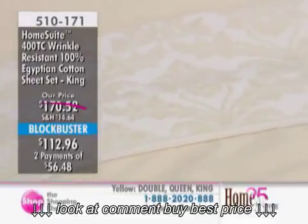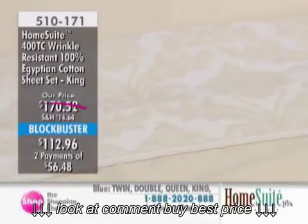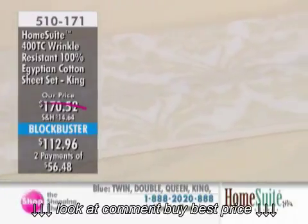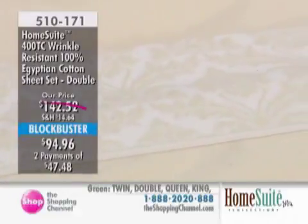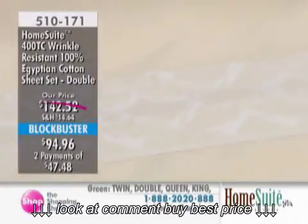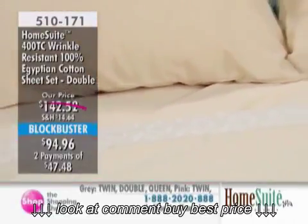It's our Home Sweet 400 Thread Count Wrinkle-Resistant Egyptian cotton sheet set, available today with a beautiful Egyptian cotton wrinkle-resistant finish. And this color on the bed right now is absolutely gorgeous — it's like corn silk, and we have it exclusively here at the Shopping Channel.